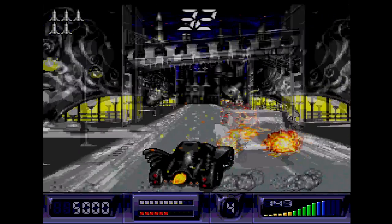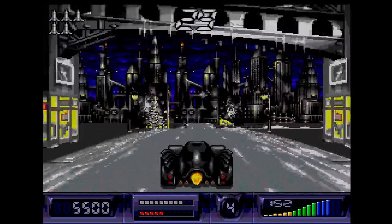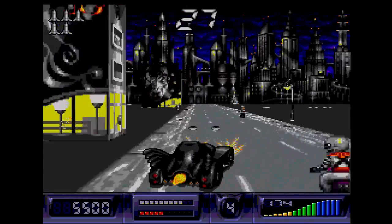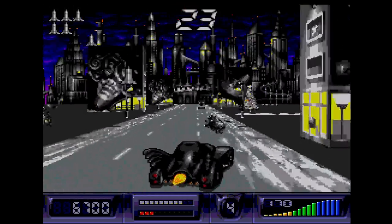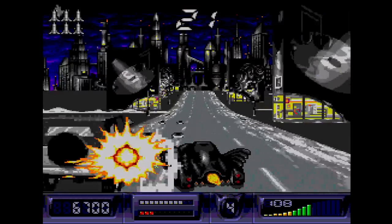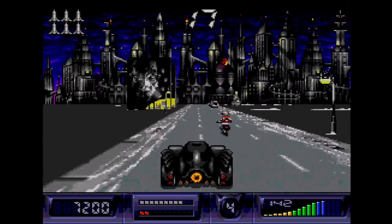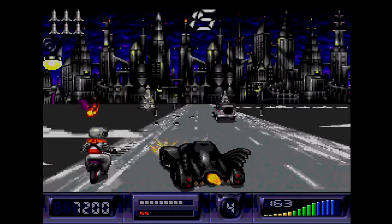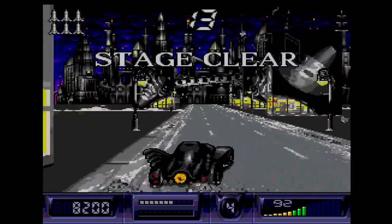To Batman Returns and its technically breathtaking driving stages and movie quality soundtrack. Where the Sega CD truly shined was of course when a game was designed for it from the ground up. These games took the form of software that would either take advantage of the system's sprite and background hardware, or use the relatively huge storage size of the CD format to expand the experience well beyond a cartridge's capability.